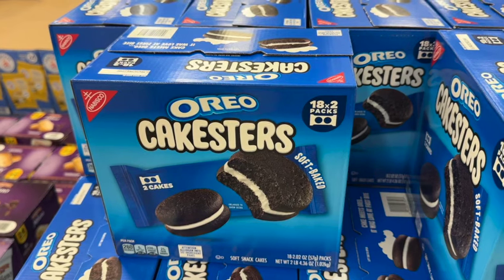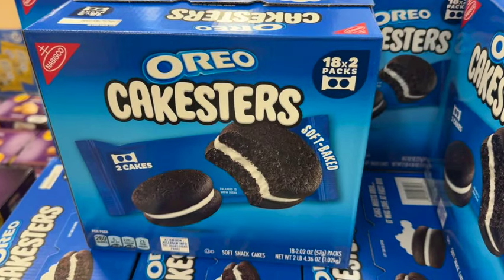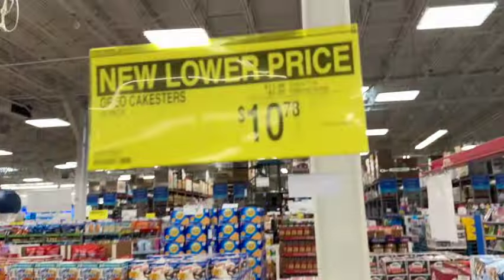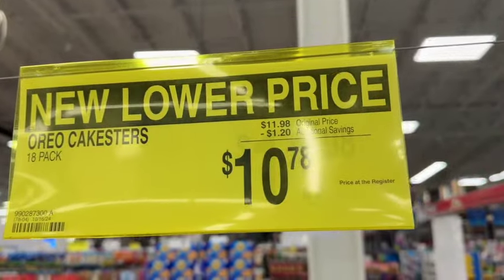Nabisco Oreo Cakesters. This has 18 two-packs. Originally $11.98, save $1.20. Now $10.78.